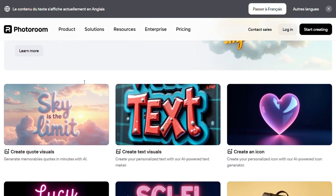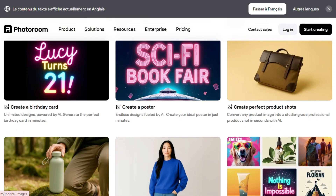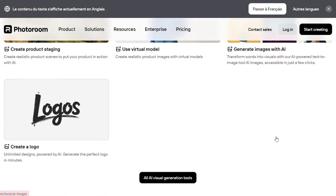Go beyond editing. With PhotoRoom, you can generate quotes, posters, text visuals, icons, logos, and birthday cards, all with AI. You can also create stunning product shots or place your products in realistic settings, even with AI-generated models. Just type what you need and turn words into images.